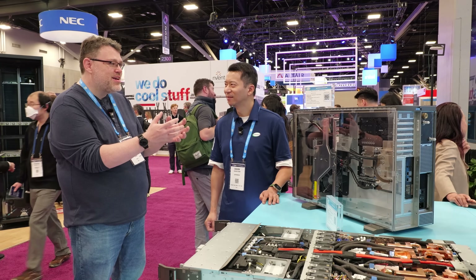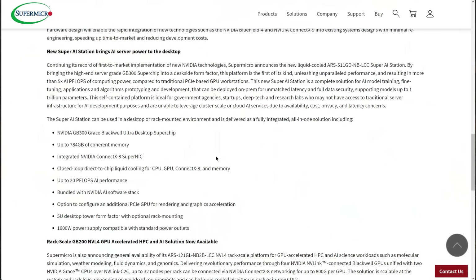This is 288 gigs of HBM3. This is obviously the newest stuff in the market. And we are the exclusive manufacturer for this — the GB300 Station.